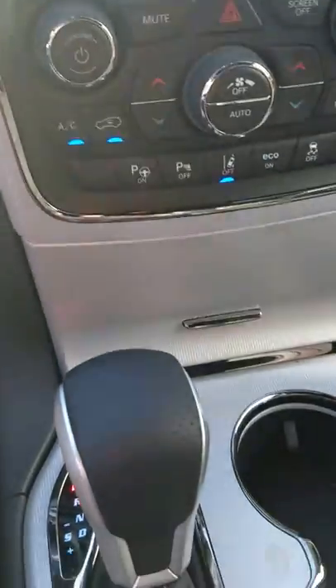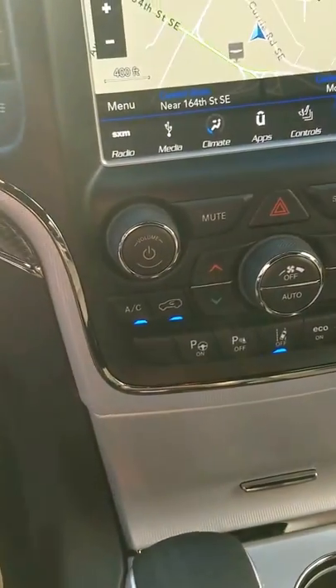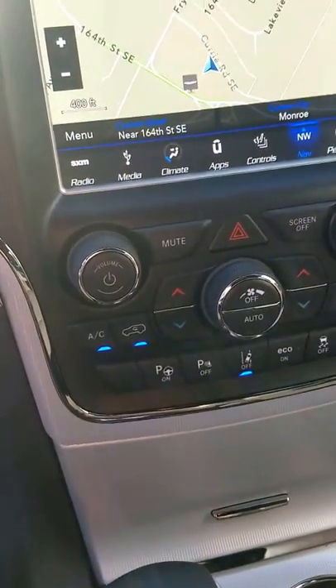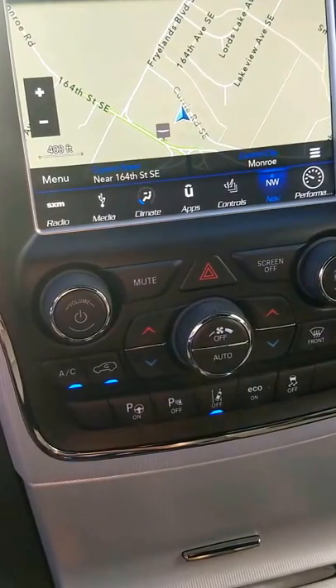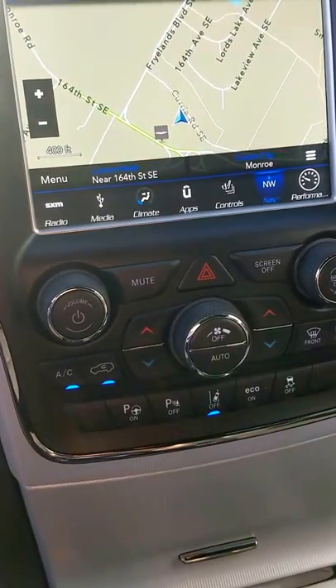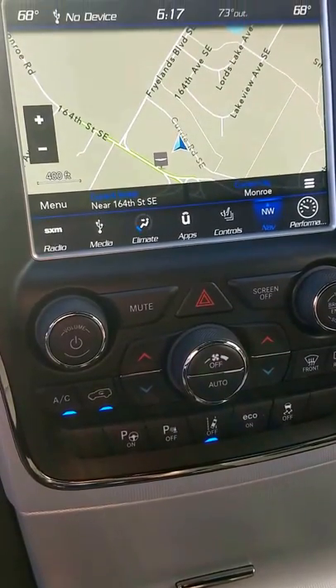On top of that, it has a lot of performance features. Obviously this is the Trackhawk — 707 horsepower — with a 0 to 60 time of 3.5 seconds. It is the quickest production SUV in the world.